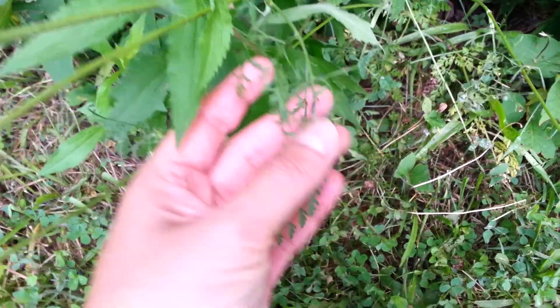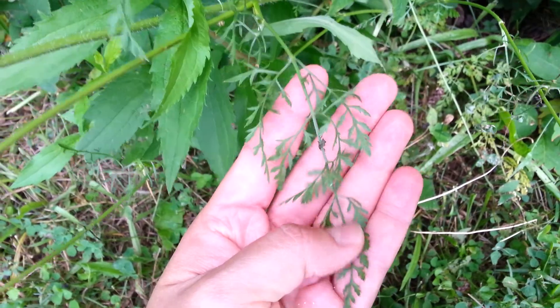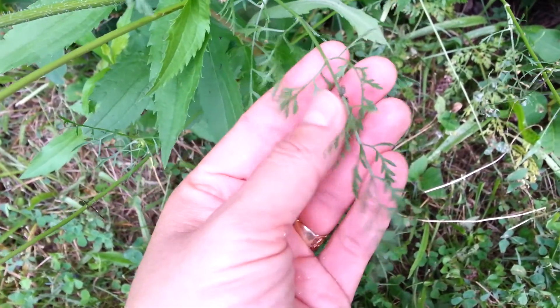We can see from the leaf stalks how the leaflets are coming out.